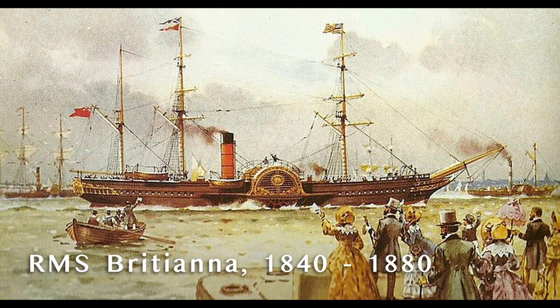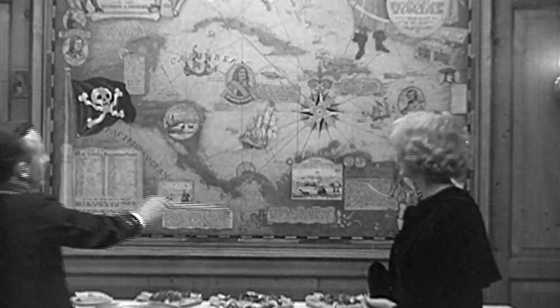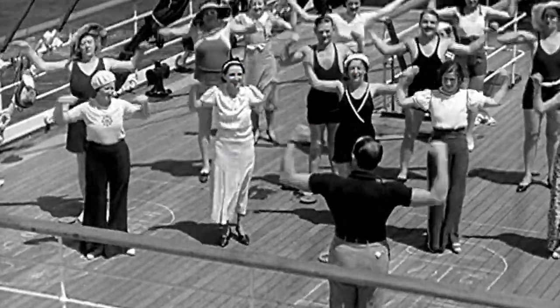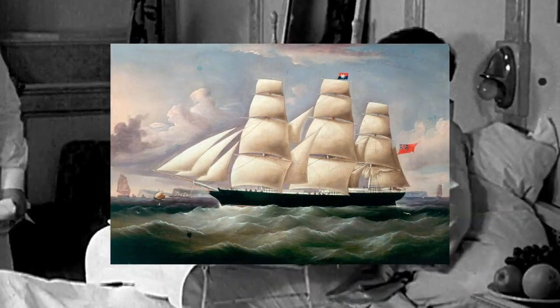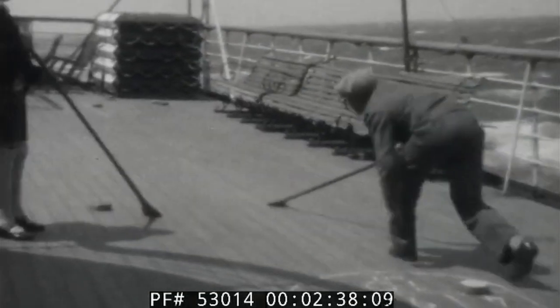The first Cunard ship, RMS Britannia, launched in February 1840, was a hybrid sail and steam-powered liner, crossing the North Atlantic in just 12 days and 10 hours, a significant innovation compared to traditional sailing ships that took three to six weeks for the same journey. Five years after the founding of the Cunard Line, John Pilkington and Henry Wilson established their own shipping company, initially named Liverpool, Melbourne, and Oriental Steam Navigation Company, later renamed the White Star Line. While Cunard prioritized speed and efficiency, White Star Line focused on passenger comfort and luxury. In its early days, White Star Line operated wind-powered sailing ships, unlike Cunard's hybrid fleet.